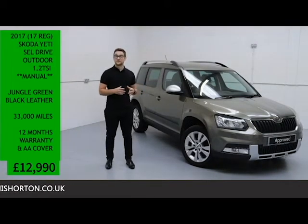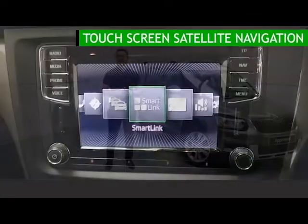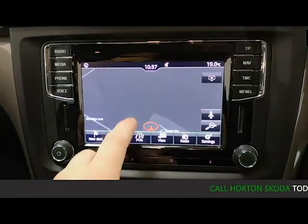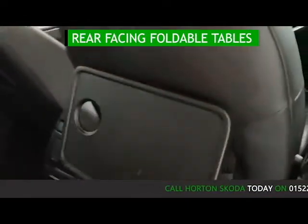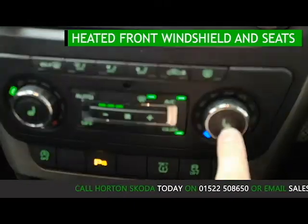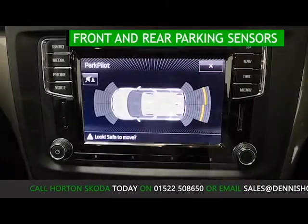Being an SEL model it has got a lot of features, but to touch on a handful today: it has touch screen satellite navigation with Bluetooth and SmartLink mobile phone connectivity, rear facing foldable tables, heated front windshield and seats, and front and rear parking sensors.